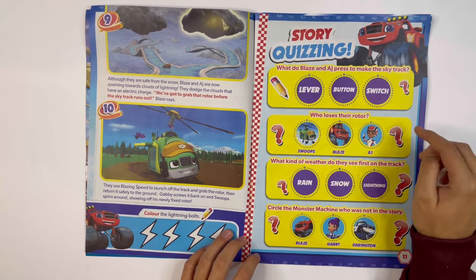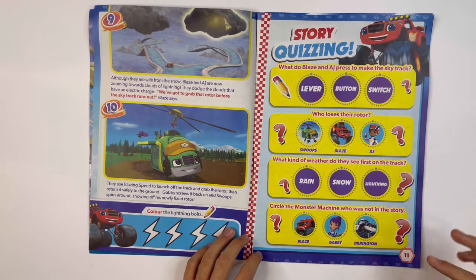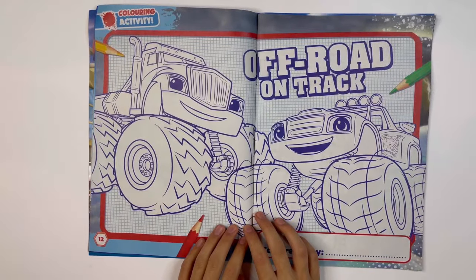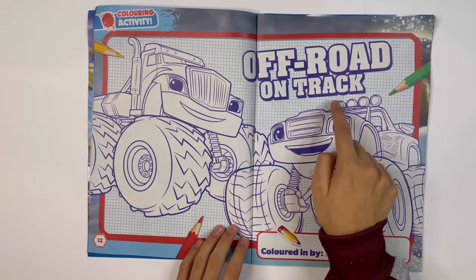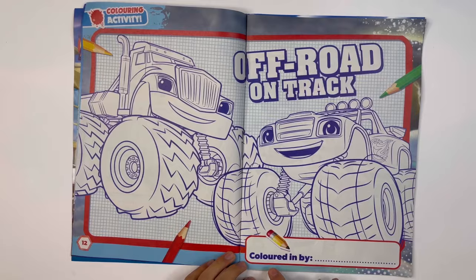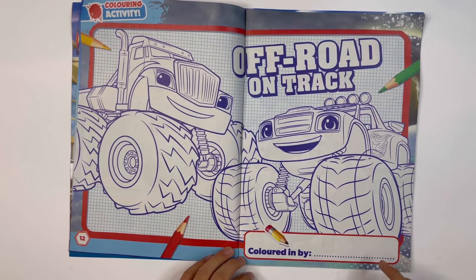Story quizzing — you have to circle the right questions that were in the story. Off-road on track: you can color Crusher and Blaze. Color them in and write your name.